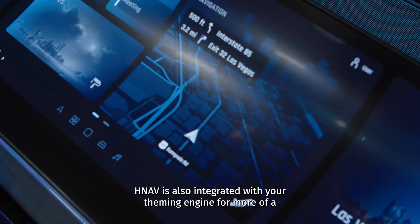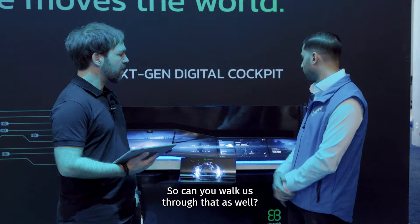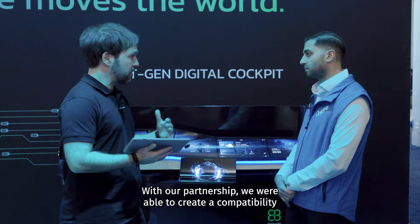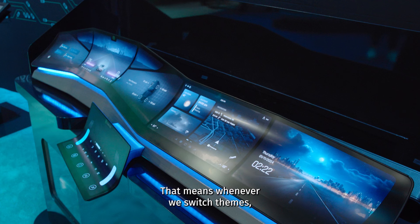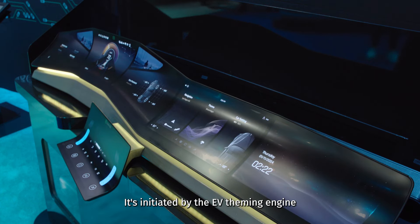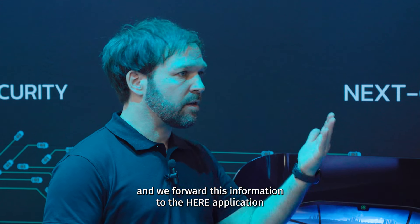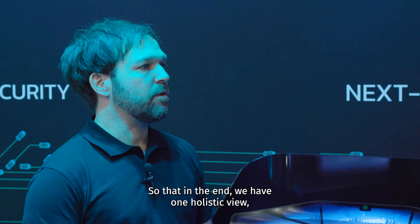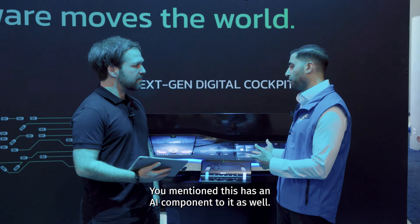HNAV is also integrated with your theming engine for a more seamless user experience. Can you walk us through that? Through our partnership, we were able to create compatibility between the HERE application and our EB theming engine. So whenever we switch themes, the complete system changes its look and feel — it's initiated by the EB theming engine, which forwards this information to the HERE application, which then also changes themes so that we have one holistic, seamless integration.